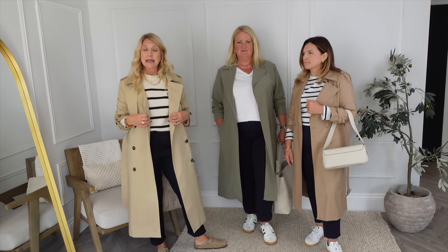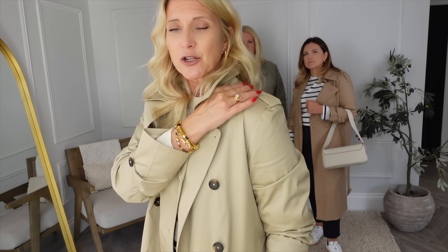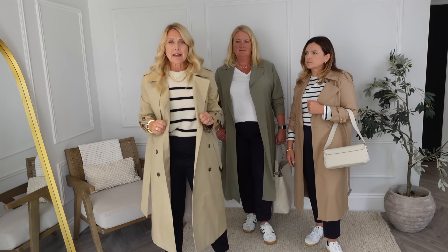My outfit is a V-neck cashmere jumper from John Lewis with beautiful subtle stitching detail. I like it bigger and baggier — I've gone up about three or four sizes on this jumper. And I've got on my favourite Me & Em joggers, which are super comfortable and give a really nice silhouette. They're kind of a little bit bell-bottomy, which makes the look feel more elevated than a normal jogging pant.